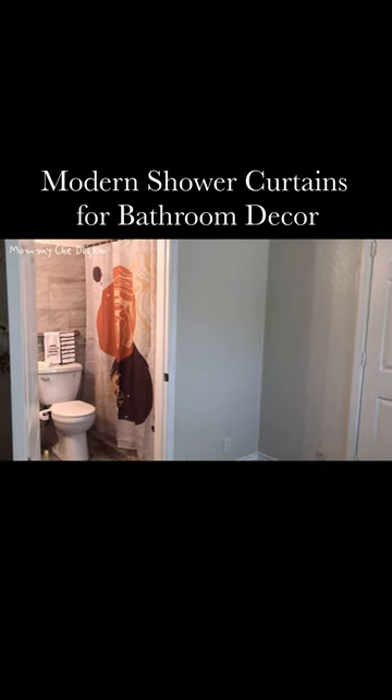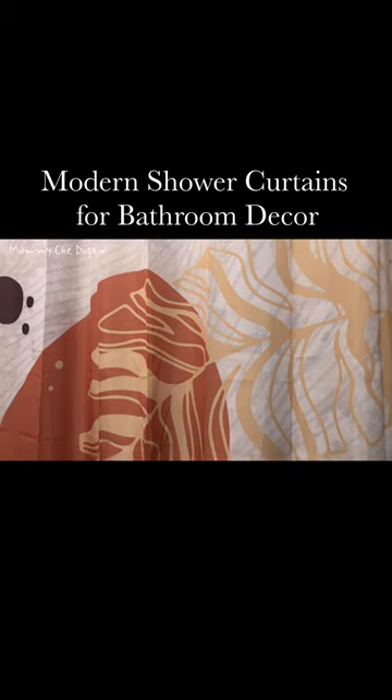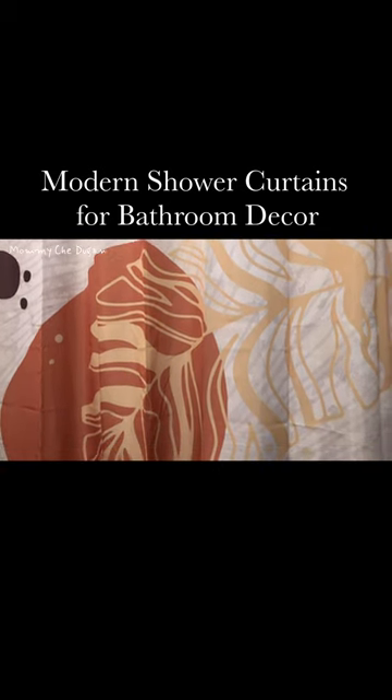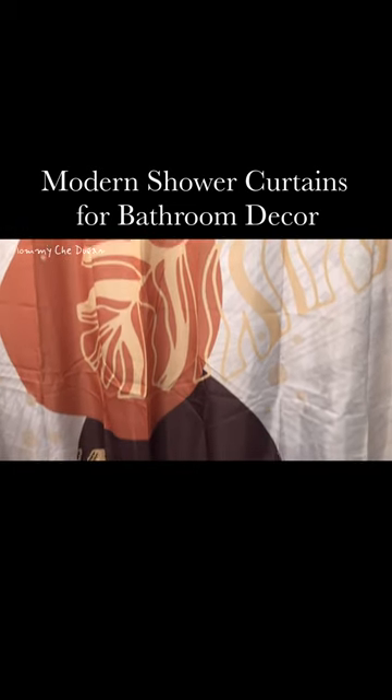This is a modern shower curtain. This bathroom modern shower curtain is made from 100% waterproof polyester, durable, lightweight, and this bathroom curtain is practical and quick-drying.